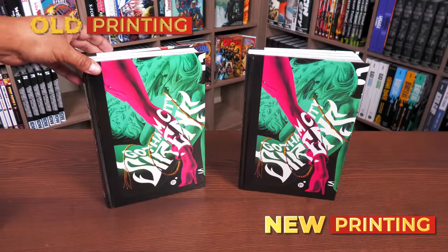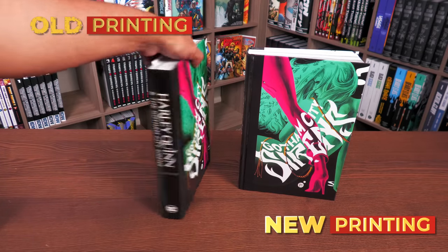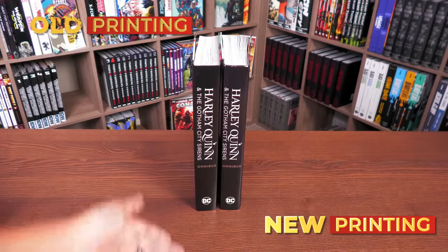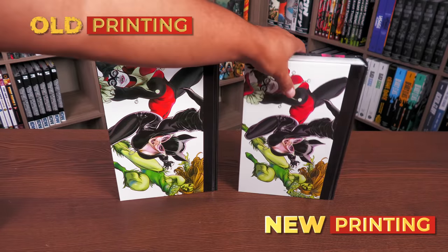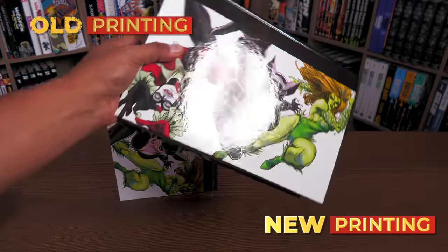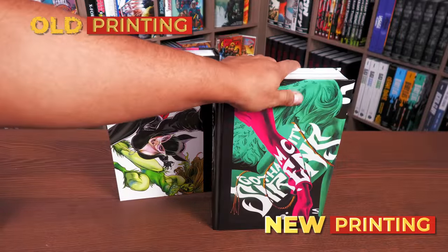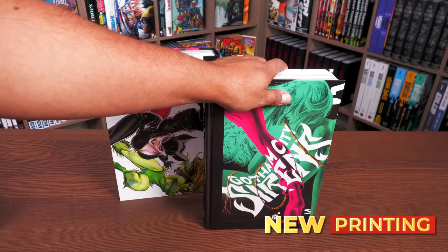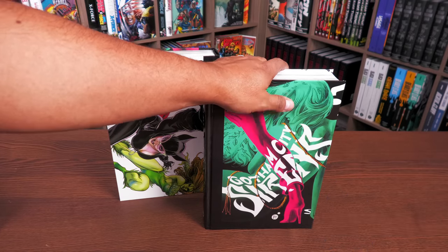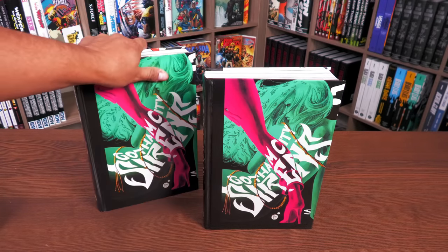Underneath the dust jacket there's this image — I've always loved this image. And that is identical between both printings, right there. The back of the omnibus is also identical, featuring this image of the three main characters. Now let's go ahead and look inside the book, talk a little about the plot, when this takes place in the Batman comics reading order, and then we'll do a comparison to the original printing.